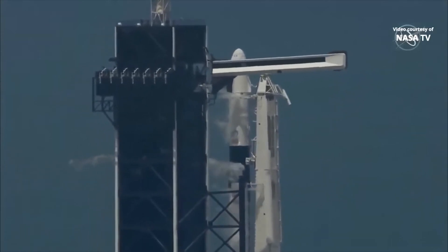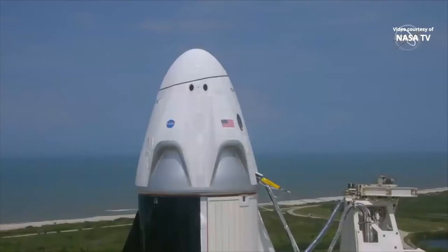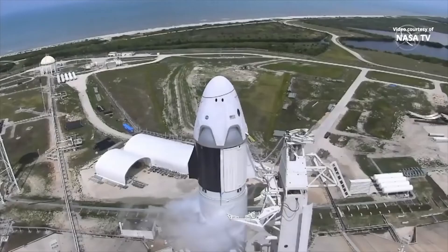Hold up, please. Dragon has transitioned to terminal count and is on internal power. Stage 1 locks load closed out. Stage 1 tanks pressing for flight. Team eyes, 15 seconds.